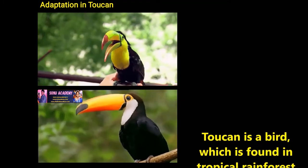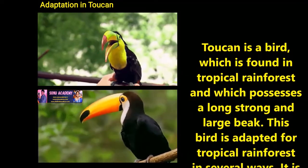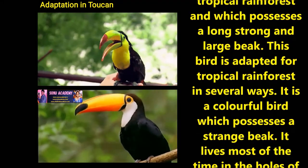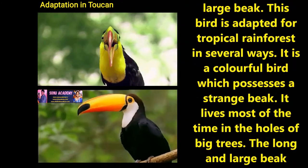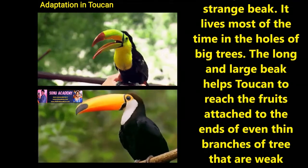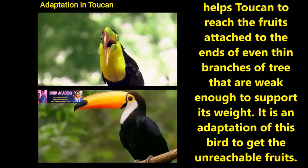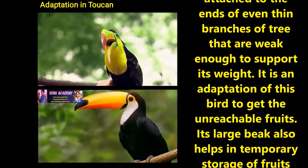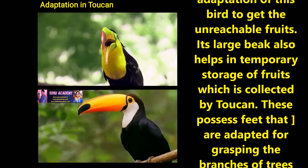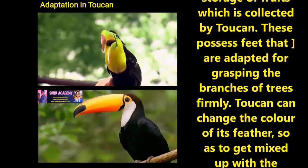Now let us discuss the adaptation of toucan. The toucan is a bird which is found in tropical rainforest and which possesses a long, strong and large beak. This bird is adapted for tropical rainforest in several ways. It is a colorful bird which possesses a strange beak and lives most of the time in the holes of big trees. The long and large beak helps the toucan to reach the fruit attached to the end of even thin branches of a tree that were too weak to support its weight. It is an important adaptation of this bird to get otherwise unreachable fruits. Its large beak also helps in temporary storage of fruits collected by the toucan.